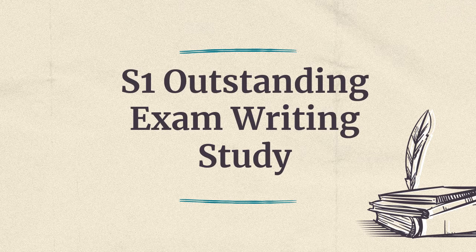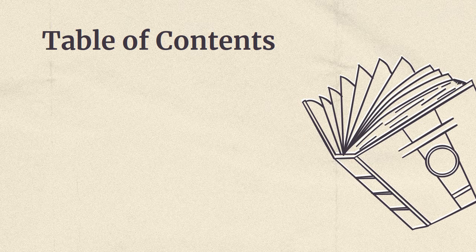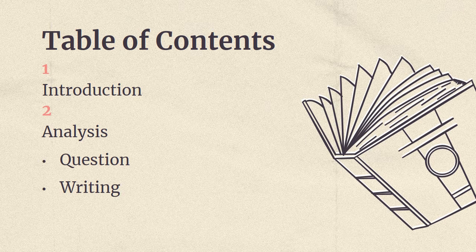Hi everyone, welcome to this English learning video. The topic for today's video is S1 Outstanding Exam Writing Study. Table of contents: first, we will have an introduction. Then, we will analyze the question and the writing. Finally, we will have a conclusion.